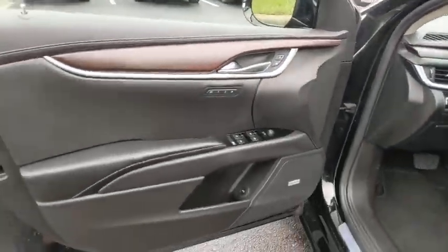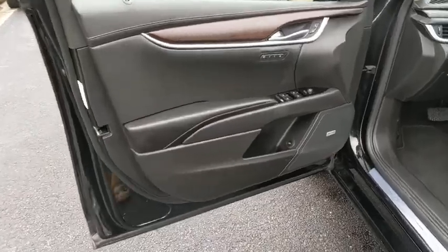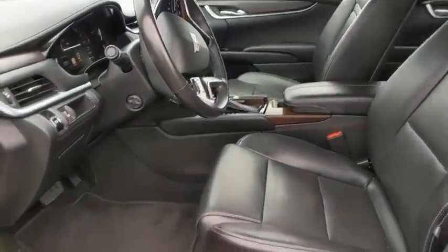Universal garage door opener, center armrest, compass, power windows, electronic stability control, security system.